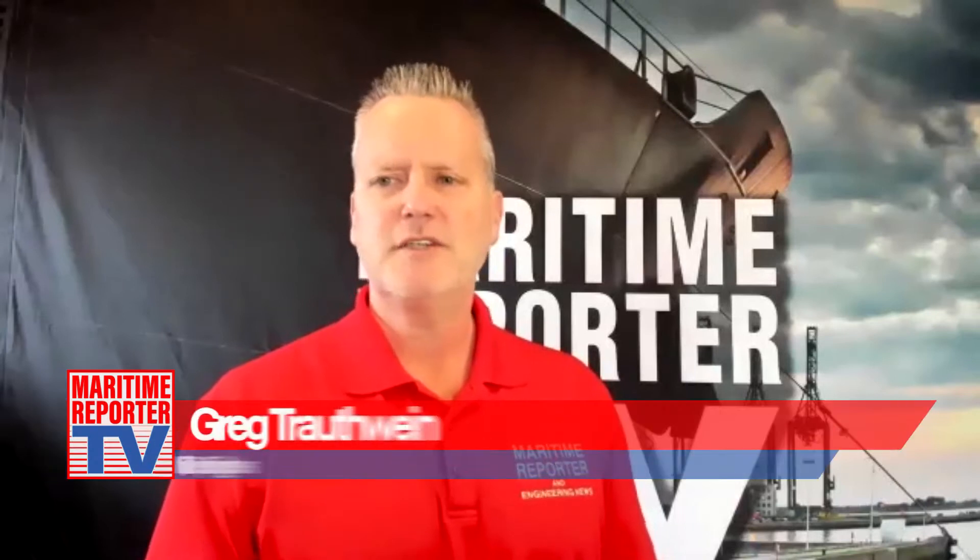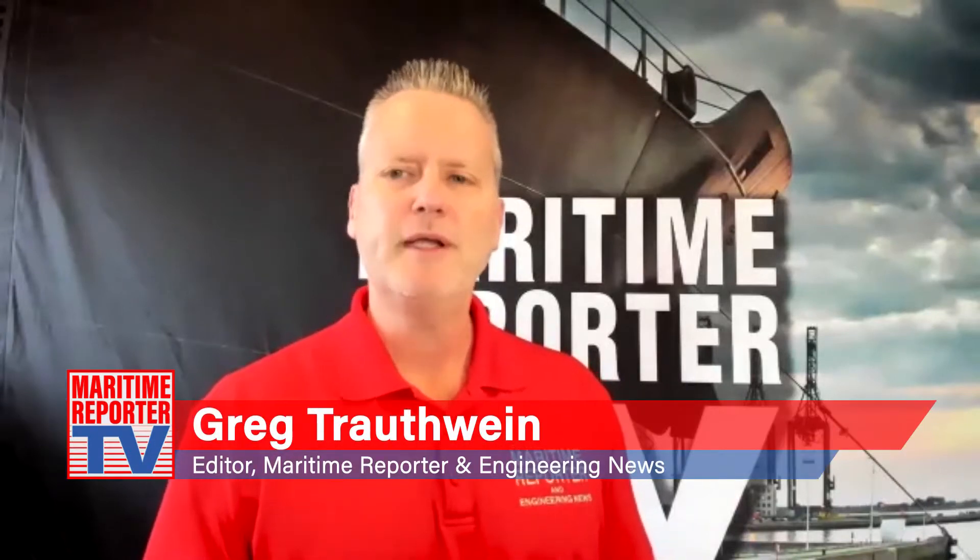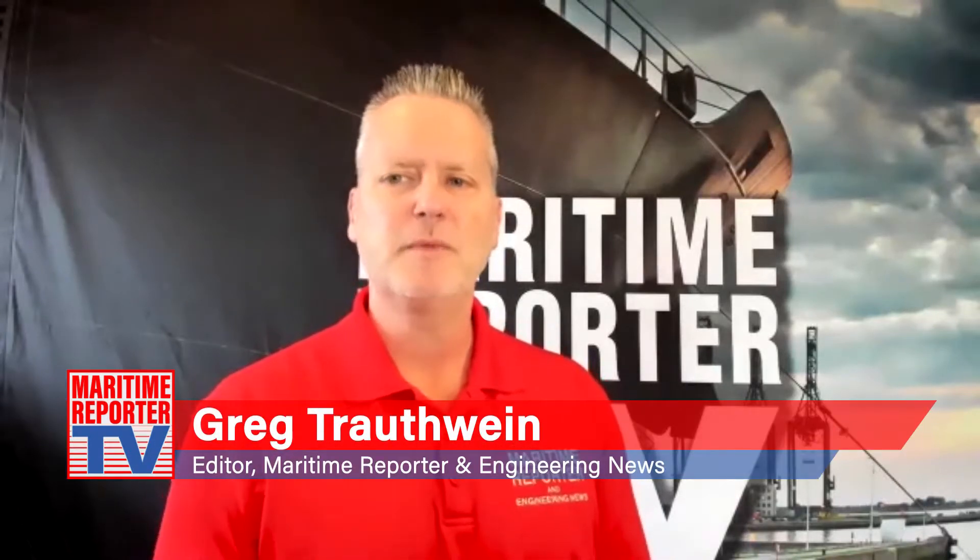We're here today with Josh Diedrich, Managing Director of Windserve Marine, and Al Alcala, the Sales Manager, Marine, Scania USA.